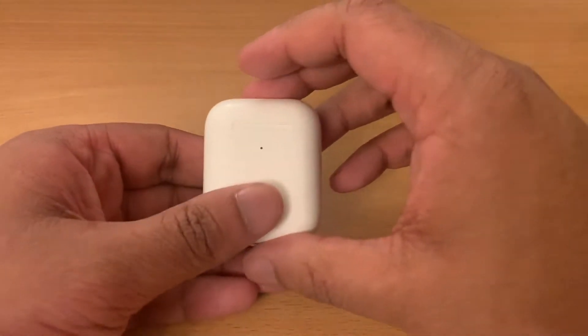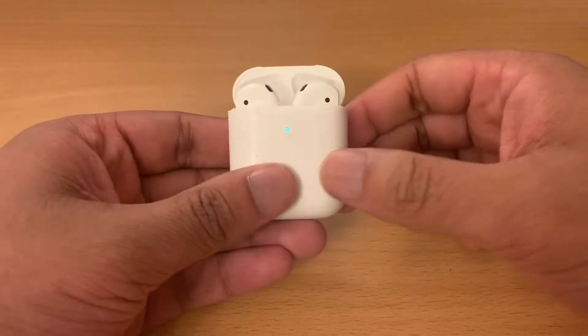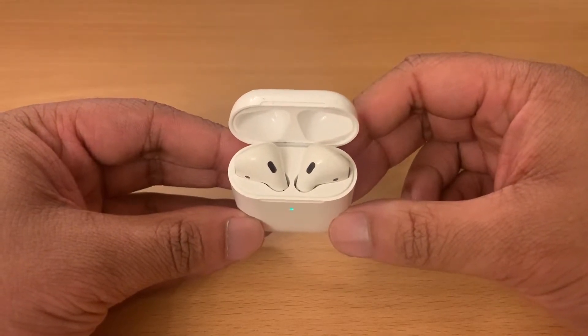Both budget options have a case which is extremely similar in feel to the AirPods, but the extra bit of weight and the nicer feeling hinge does make the AirPods pull ahead in build quality.